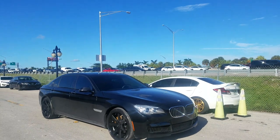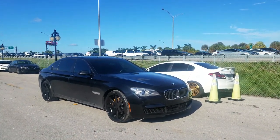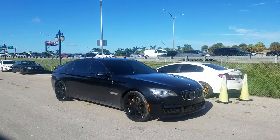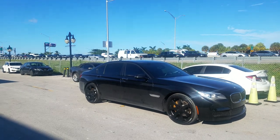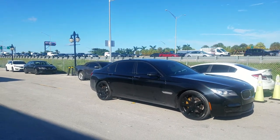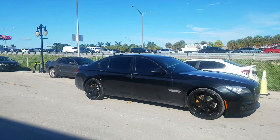Right now we are looking at — I believe — the Ferrada FR2s. Don't quote me on that because I may be wrong. But this is the 20x9 with the 20x10.5s. This is a 2016 7 Series. Got the 255-30-22 on the front, 295-25-22 on the rear.